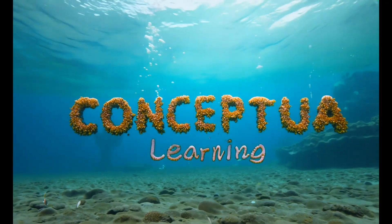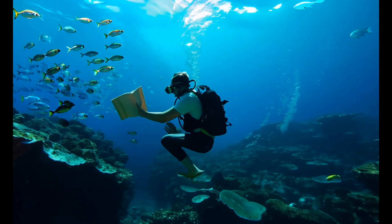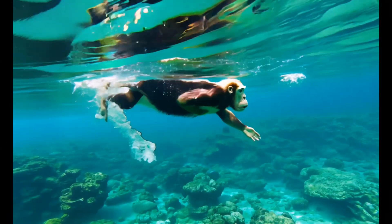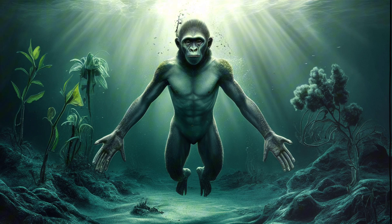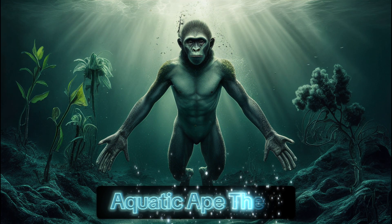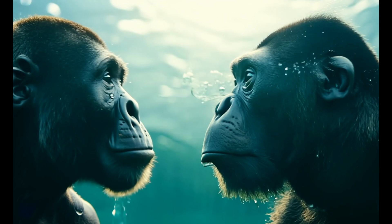Welcome to Conceptual Learning, where we dive deep into fascinating ideas that challenge our understanding of the world. Today we're taking a plunge into one of the most controversial theories in human evolution, the aquatic ape theory. So grab your snorkels folks, we're about to make a splash.